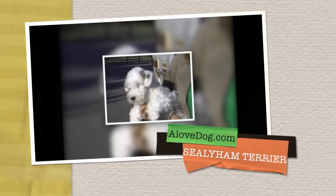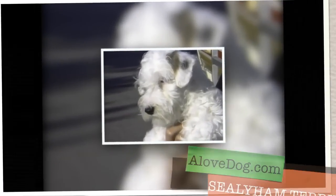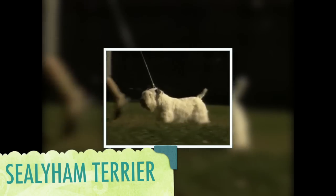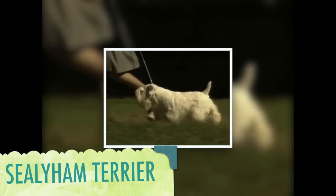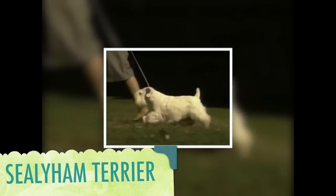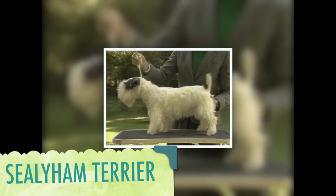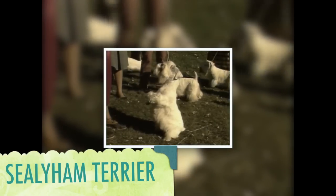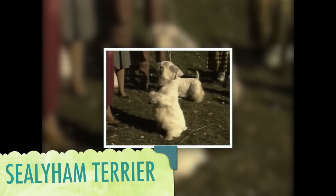The Sealyham Terrier was originally bred in Wales to hunt badger, fox, and otter. He's a hard worker, powerful, and determined, full of true terrier spirit. The Sealyham Terrier stands about ten and a half inches measured at the withers, and weighs between 23 and 24 pounds.